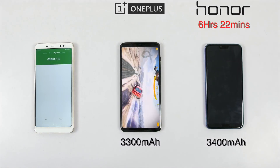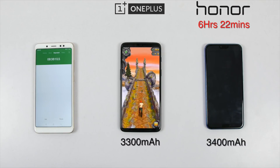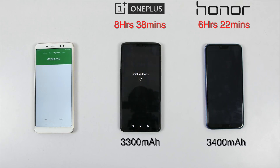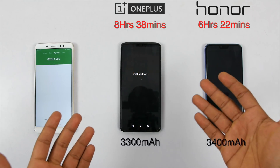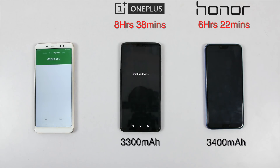OnePlus 6 switched off at 8 hours and 38 minutes, proving that battery capacity is not always important. It is the processor and software optimization which is very important. That being said, the Kirin 970 is a good processor but I feel Honor needs to work on software optimization.